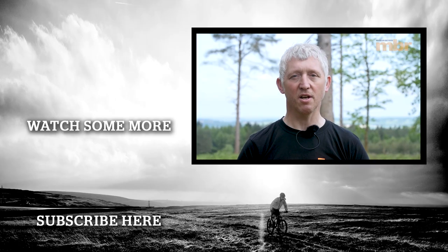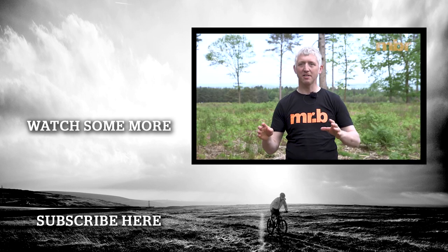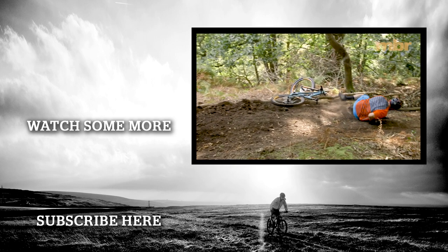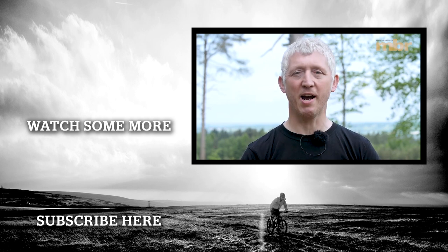Generally speaking, the more features a helmet has, the more expensive it is. But with the advent of MIPS and other systems, helmets are more protective than ever — and that doesn't matter a jot if you don't wear it. Mountain biking is unpredictable and it can catch you out, so when you've bought your new helmet, make sure you wear it.